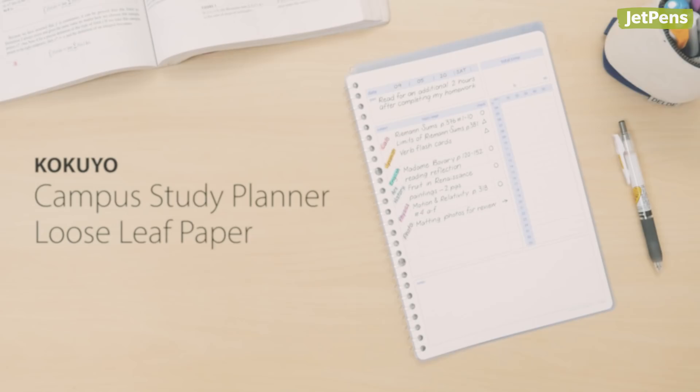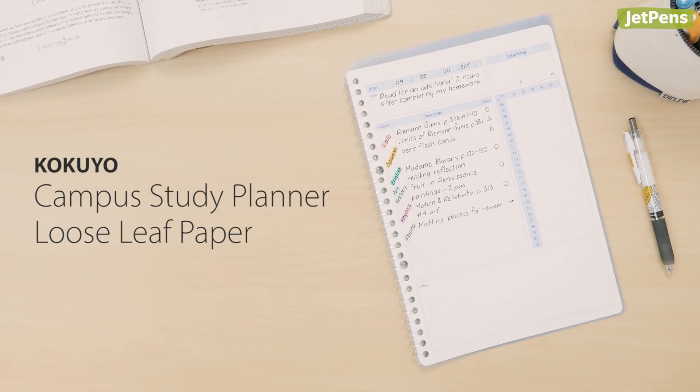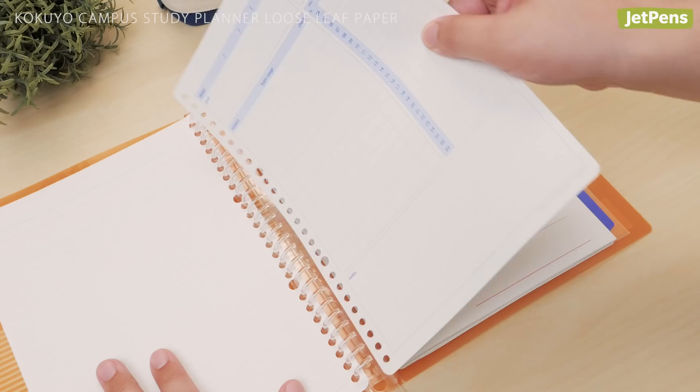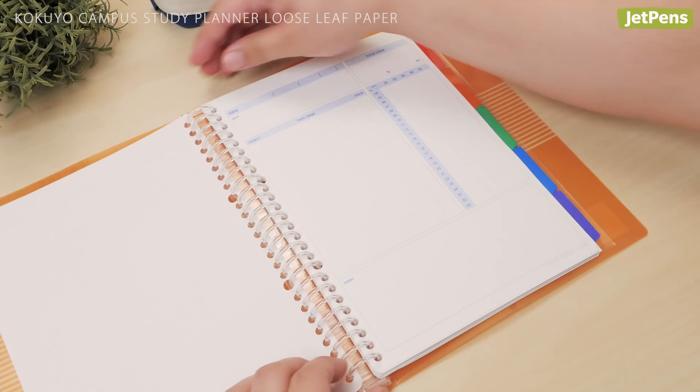Paper. If you've ever found it hard to stick to a study plan, try the Kokuyo Campus Study Planner loose-leaf paper. It features a daily planner layout with sections dedicated to daily goals, time spent studying, and assignments. Slide the sheets into any Kokuyo Campus notebook or binder.